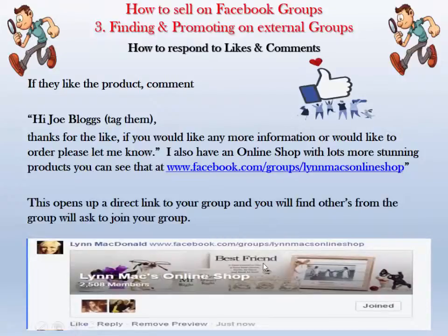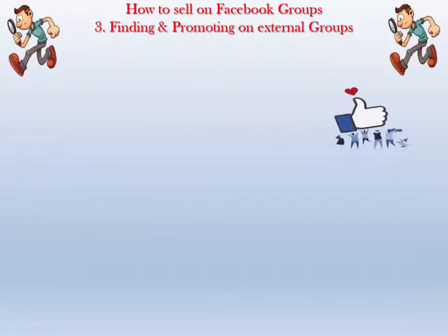People will ask to join your group as a result of seeing your cover photograph, which is why it's important to have an enticing cover photograph that draws people in. I like to include the products — all they have to do is click and ask to join. While building this you may get 10 or a dozen people a day asking to join your group just from posting this simple comment thanking someone for a like.